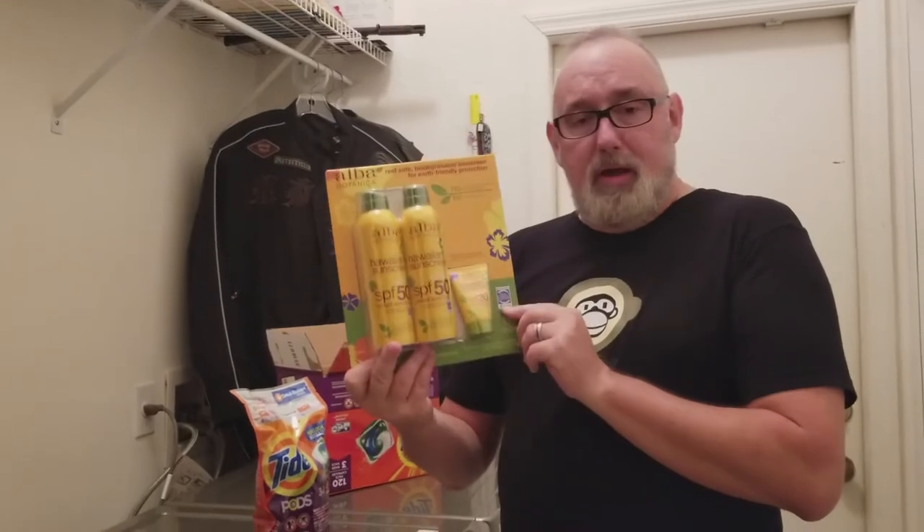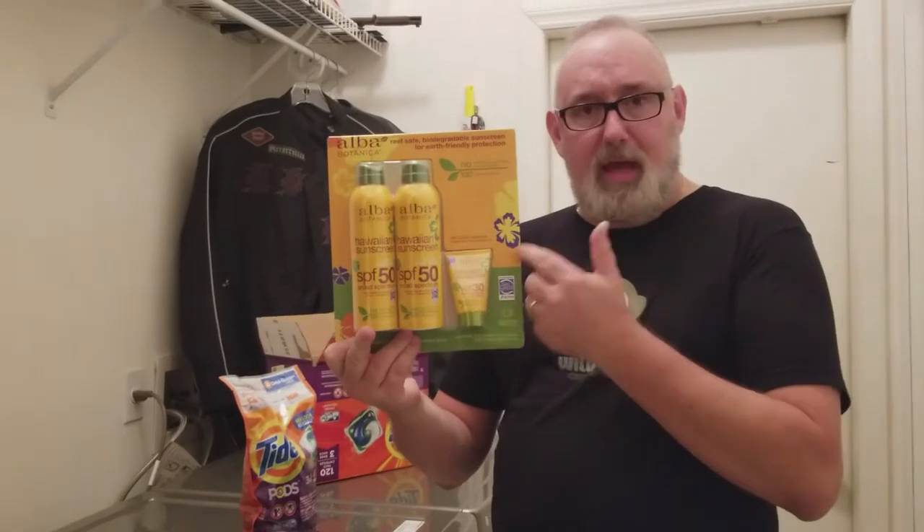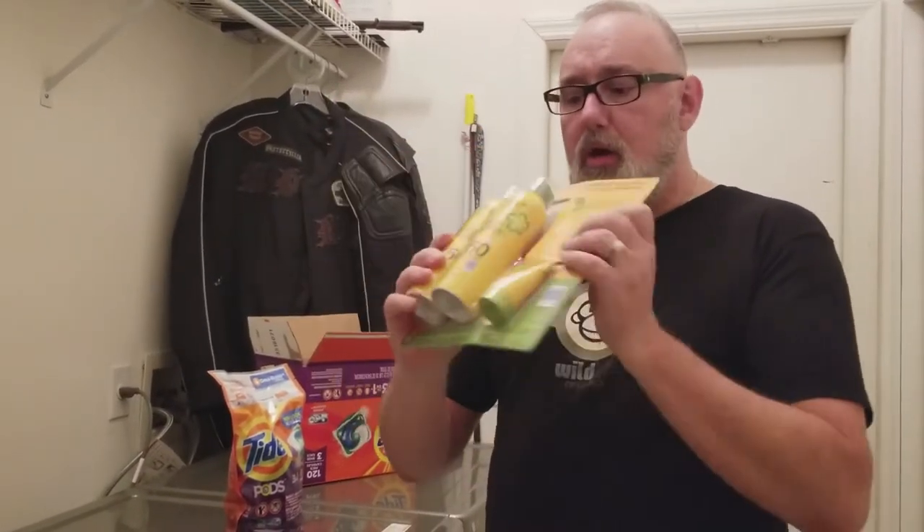I decided to pick up this wonderful new sunscreen. It's biodegradable, it's earth-friendly, all of that good stuff. But one thing I want to point out that drives me crazy about these big box stores is the packaging. This is a huge waste, everybody. Look at all of this cardboard.